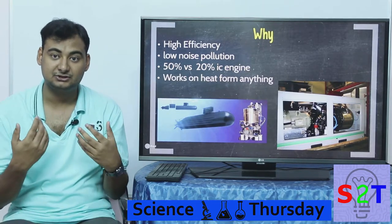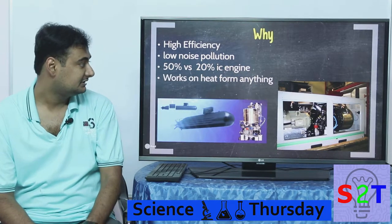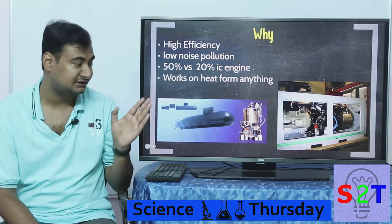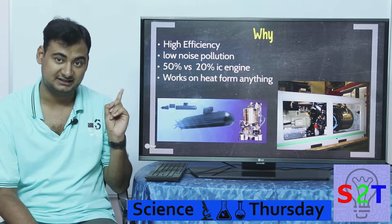If you compare it to an internal combustion engine, like in your car, in the best case scenario you can only reach about 20% thermal efficiency. The Stirling engine can go as high as 50%.